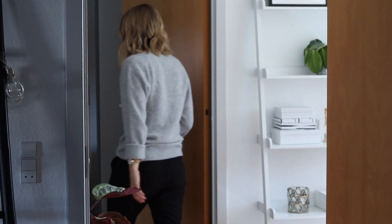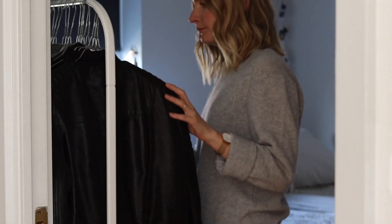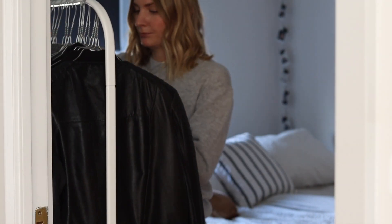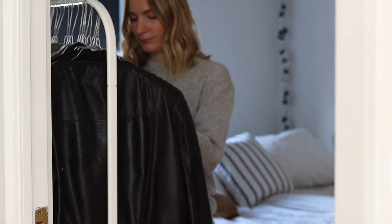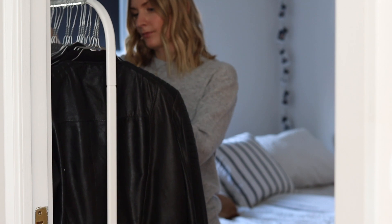Hey guys, welcome back to my channel. It's that time of year where I'm going to wrap up my current spring capsule wardrobe and look forward to the summer season. I always do these seasonal videos where I share my visual inspiration, my wish list, and have a look back at the previous season. Then I make a part two where I show you the final outcome. So this is going to be part one today.